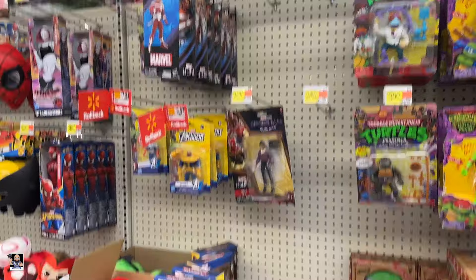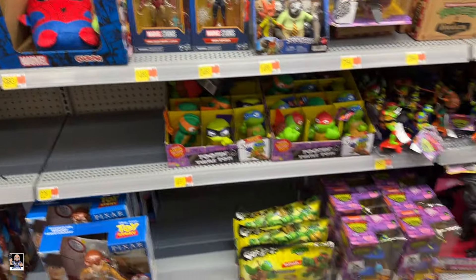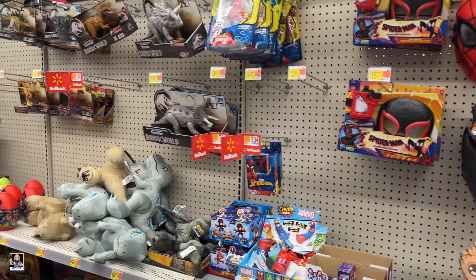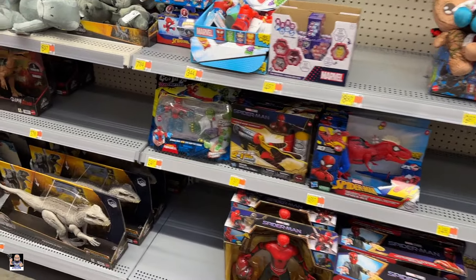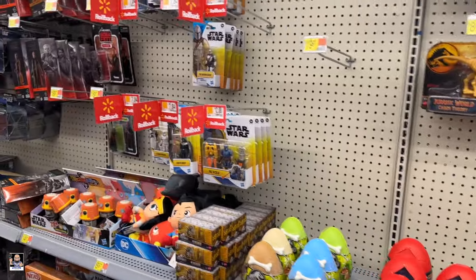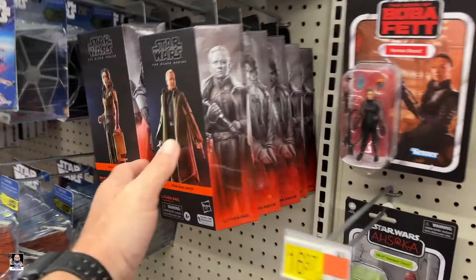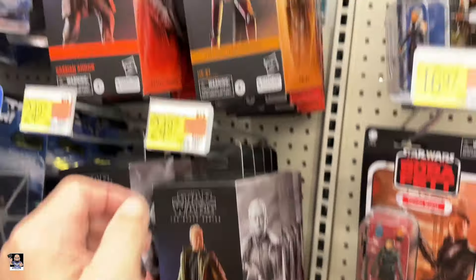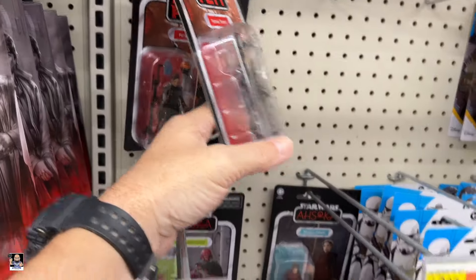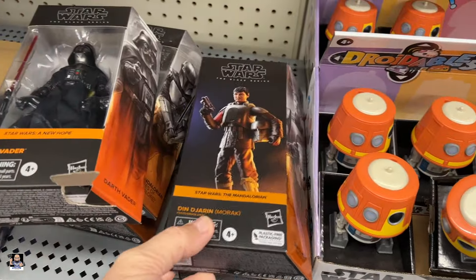Got some Legends — plenty of these things. I think these will be on clearance before you know it. If they go on clearance, I might pick one up. There's not a lot on the pegs, not a lot at all. Got all these on rollback.